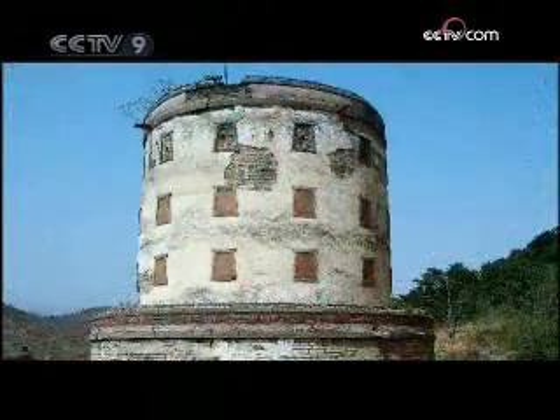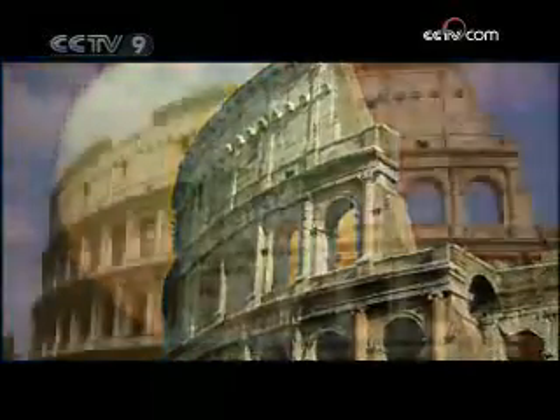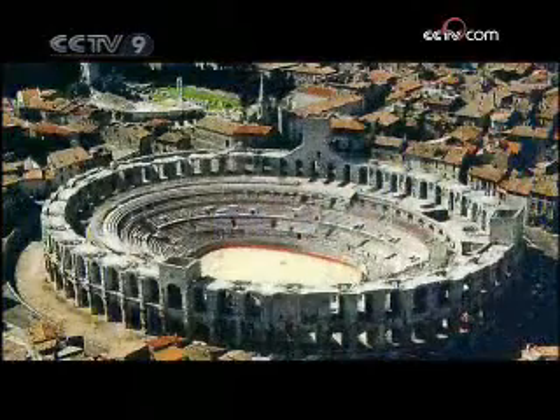Our most primitive human ancestors built cave-like round dwellings. The ancient architecture of Mesopotamia also tended to be round in shape. The architecture of ancient Rome, as represented by the Colosseum and the Pantheon, was also round in shape.